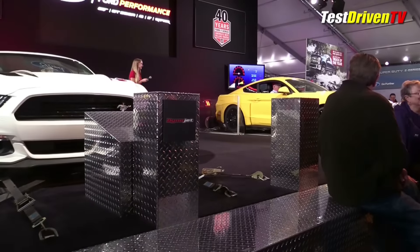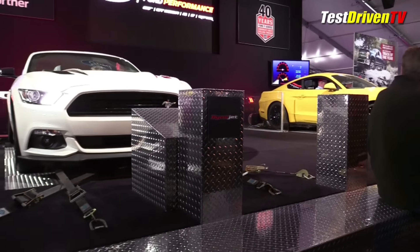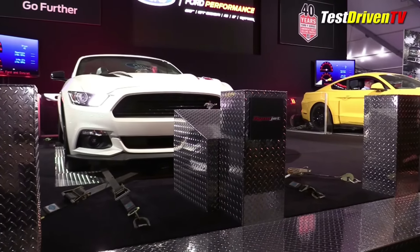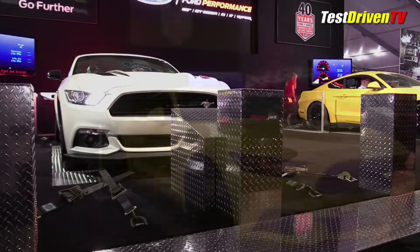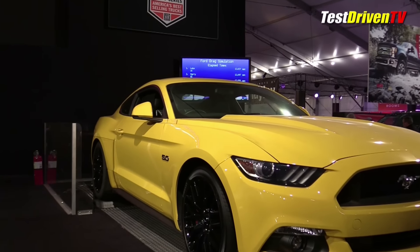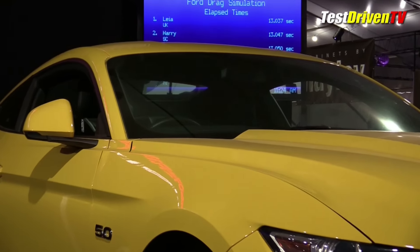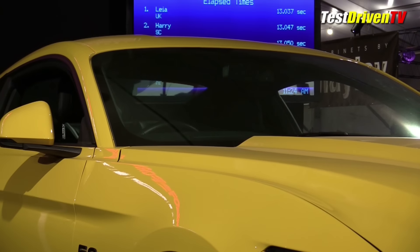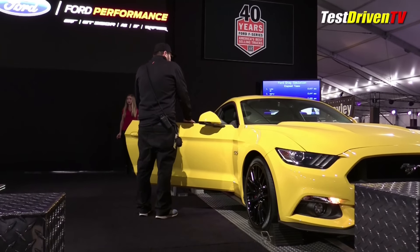Of all the many cars and displays at Ford, one element is always a crowd favorite, and that's the dyno drag racing stage where two Mustangs sit side by side, raced against each other with volunteers from the audience all day long. They put a little twist on the game this year by bringing a right-hand drive Mustang next to one of our lefties. Both cars were equipped with six-speed automatics, so the right-hand drive Mustang wouldn't present undue challenges for drivers not used to the layout.